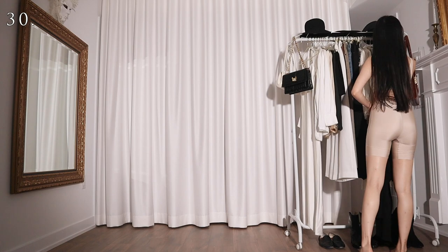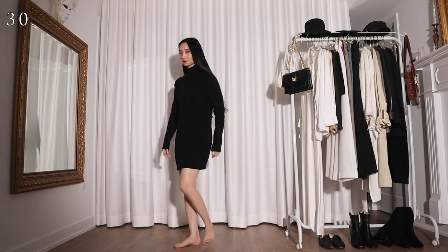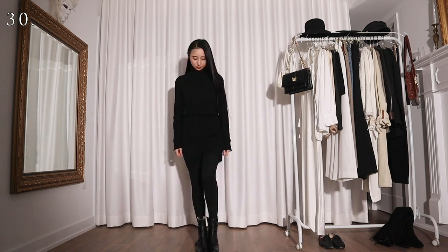Last but not least, my good old black sweater dress that I always end up wearing when I don't feel like getting dressed. Here I'm really not impersonating anyone — I'm just myself, a lazy person who only wears black.